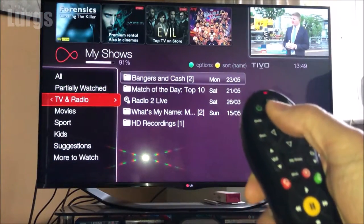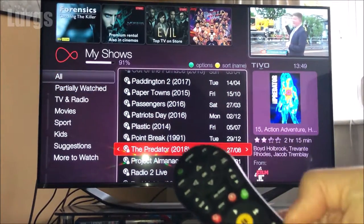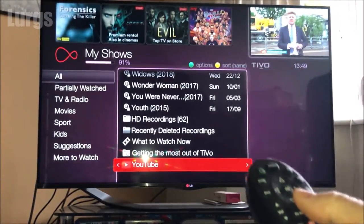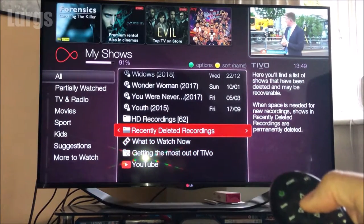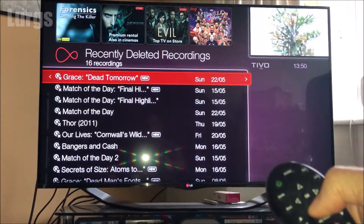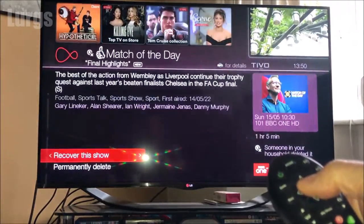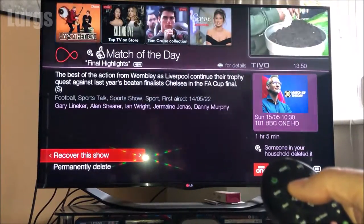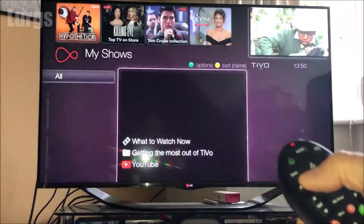If you've deleted something by accident you can recover it. Go to All, move into the All on the right hand side — All Your Shows — then press the End button to take you to the bottom. Move up and you've got a folder called Recently Deleted Recordings. Click OK and this shows all of your recently deleted recordings. If you select any of those it gives you the option to restore, so I can recover this show, click OK, and that has now been put back into my shows.